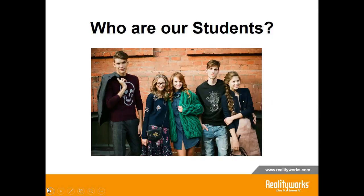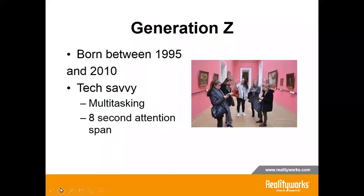This generation is very tech savvy. While millennials are seen with two screens, Generation Z can go between five screens — their phones, tablets, computers, gaming devices. They can multitask between them all and tend to have a shorter attention span. They are used to tweets and instant messaging instead of lengthy emails. Research from Microsoft has found that the human attention span is shortening to just eight seconds.